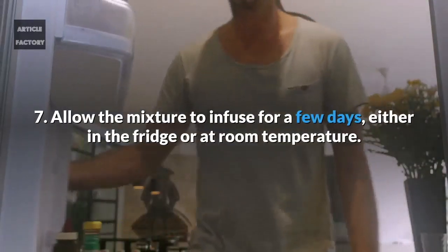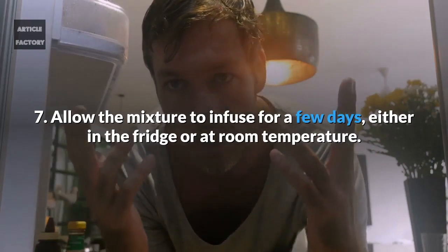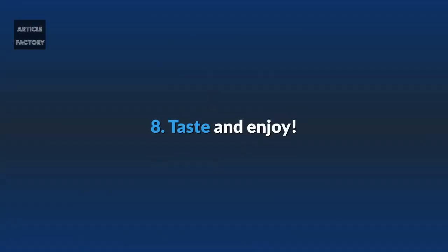7. Allow the mixture to infuse for a few days, either in the fridge or at room temperature. 8. Taste and enjoy!